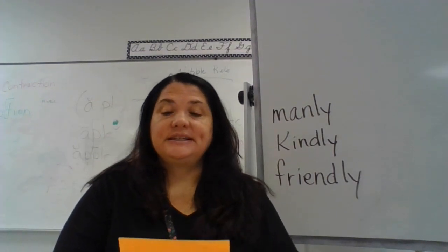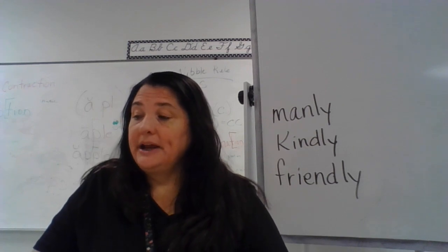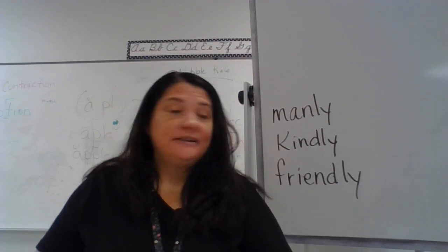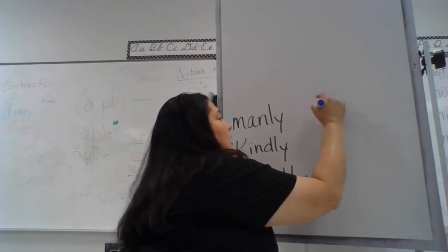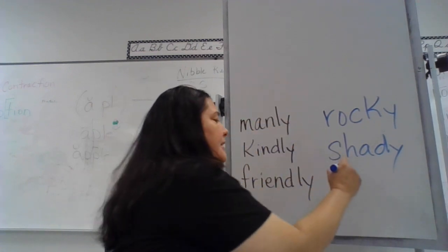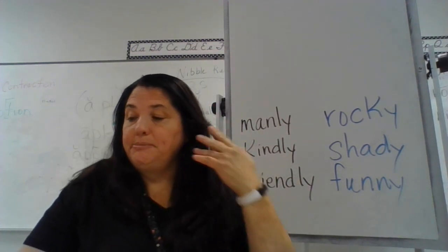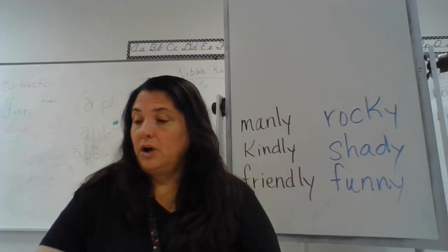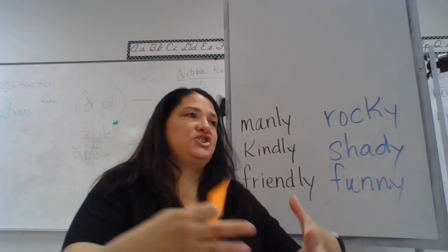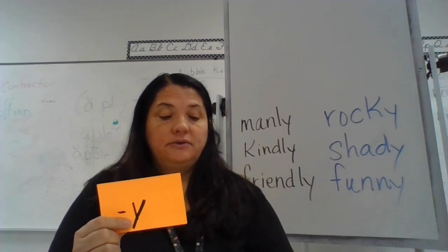Suffix -ly means 'like' or 'how.' Now echo these words and listen for a different suffix: funny, rocky, shady. The suffix you hear is 'e' — spelled with a y. If a funny person is full of fun, a rocky road is full of rocks, a shady park is full of shade, then suffix -y means 'full of' or 'like having' whatever it is. That is suffix -y, and that is a vowel suffix — remember, y counts as a vowel when it is at the end of words.